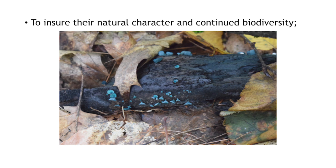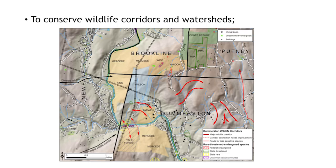This is an elf cup fungi in this picture. There are multiple organisms — many, many more than we can even think of — that live in our soils, live on top of our soils. We have our plants, and then we have animals from deer, bear, porcupine, beaver — all kinds of animals that really depend on these large tracts of land. We want to conserve wildlife corridors and watersheds from the Connecticut River Valley all the way across to the Green Mountain National Forest.